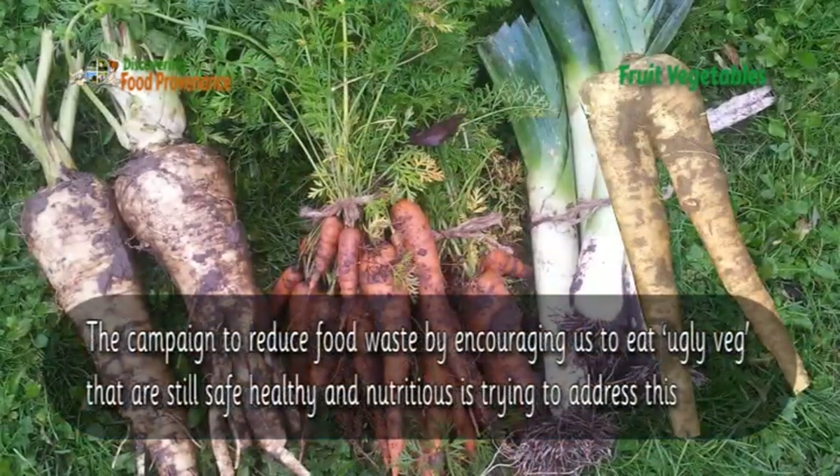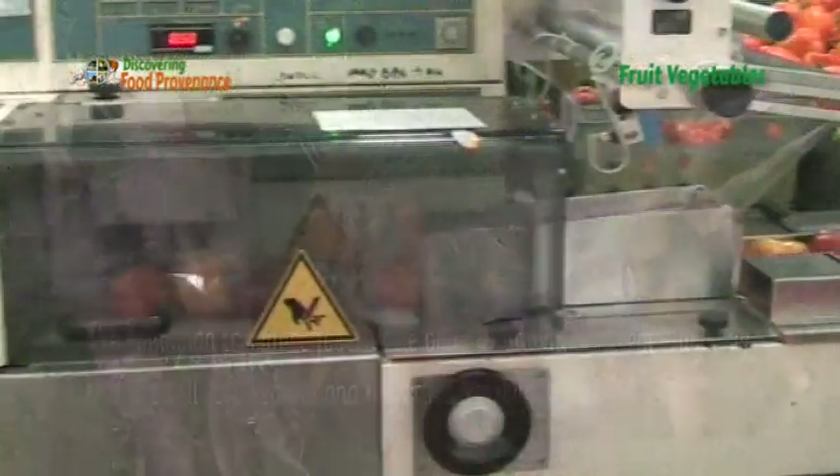The campaign to reduce food waste by encouraging us to eat ugly veg that are still safe, healthy and nutritious, is trying to address this.